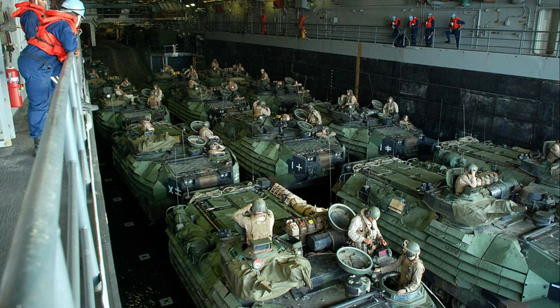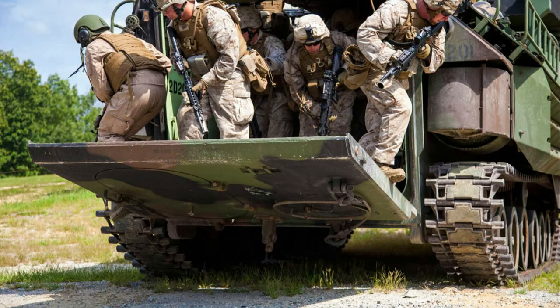The second generation of LVTs was the LVT-2. This vehicle was developed in 1941 and was in production from 1942 to 1945. The LVT-2 was the basic design for a series of vehicles used during World War II. This family of vehicles included the LVT-A1, LVT-A2, LVT-4, LVT-A4, and LVT-A5.